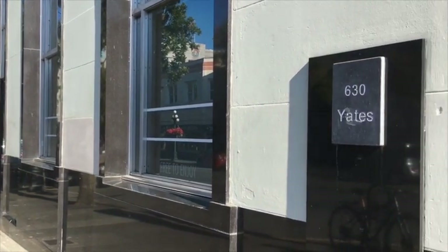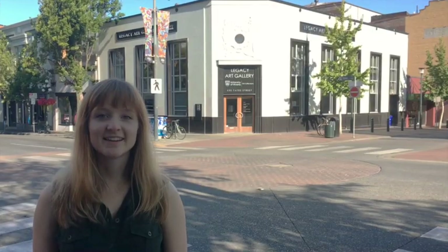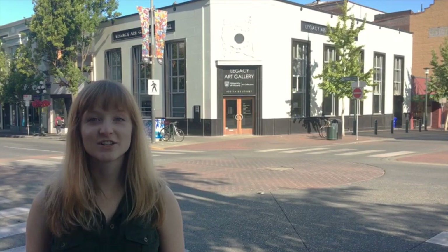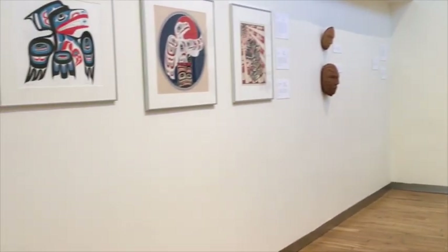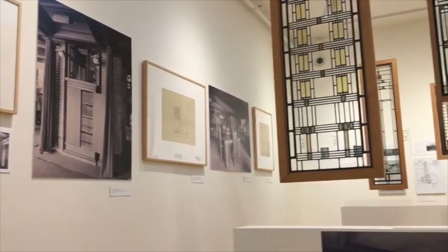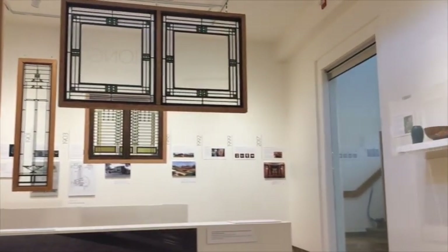The University of Victoria Legacy Art Galleries is UVic's art museum. We manage, maintain and exhibit UVic's extensive art collection of over 19,000 art objects. Our main exhibition space, Legacy Art Gallery Downtown, is in the heart of beautiful downtown Victoria. Here we hold rotating exhibitions that are free and open to the public.